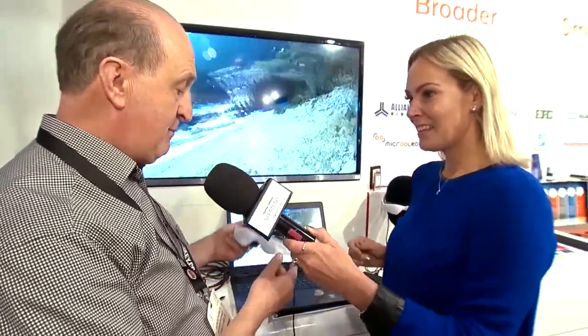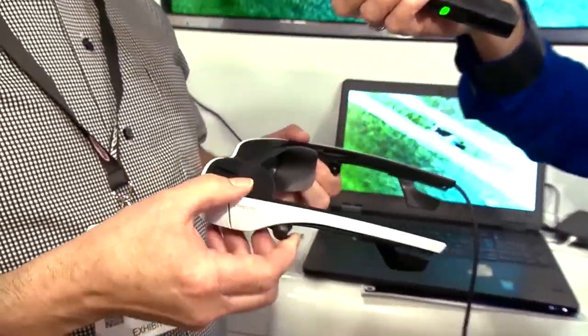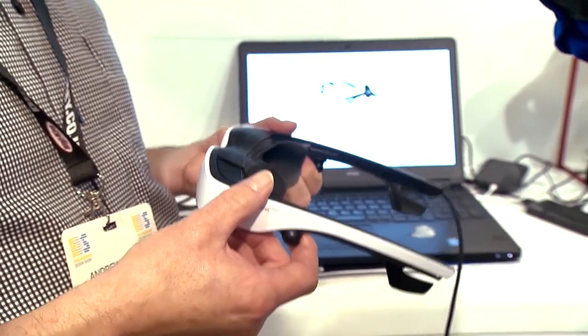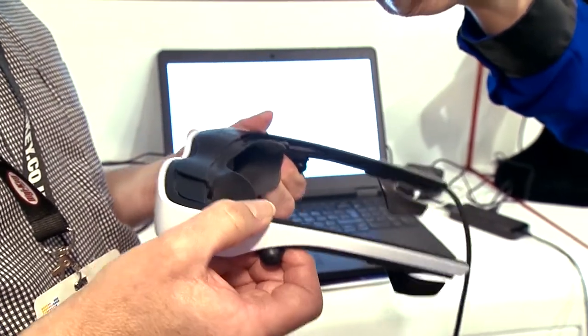What we've got here is essentially a cinema in a pair of glasses. This uses two displays and is designed for virtual reality and gaming, or even for drone pilots flying in races. If you have a good quality drone with a camera, you could control it through these glasses.